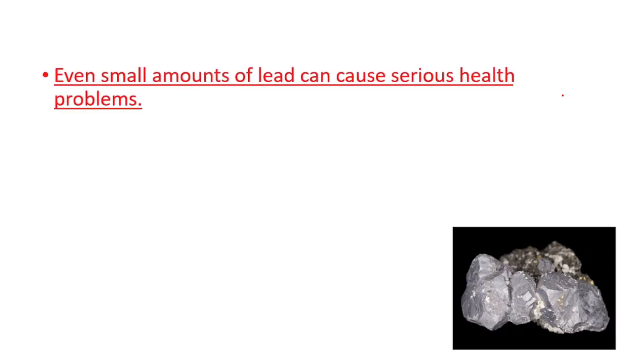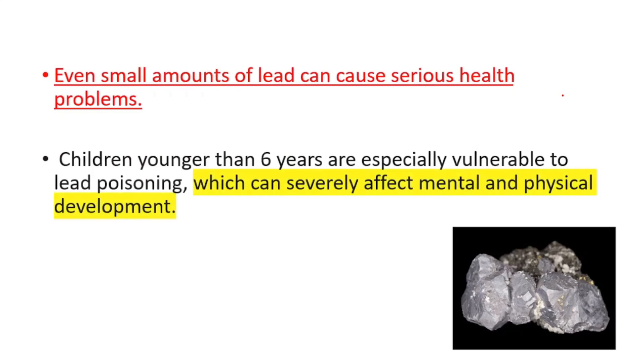Even small amounts of lead can cause serious health problems. Children younger than six years are especially vulnerable to lead poisoning, and it can severely affect mental and physical development.